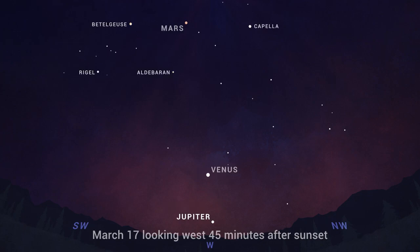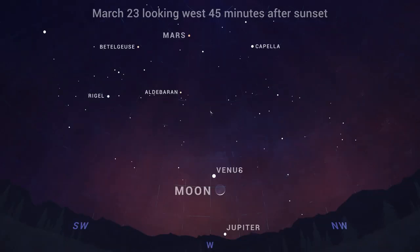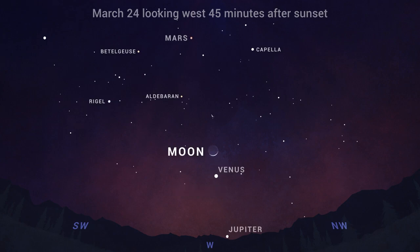Jupiter will reappear in May in the pre-dawn sky with Saturn. On the 23rd and 24th, in the couple of hours after sunset, you'll find the Moon as a beautifully slim crescent hanging just below, and the next night above, blazing bright Venus.